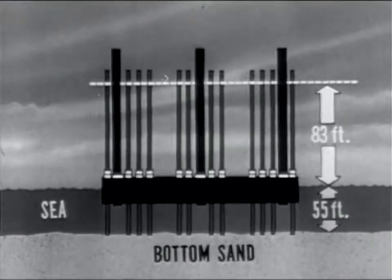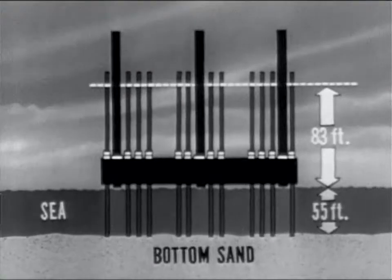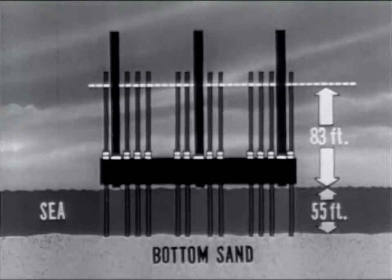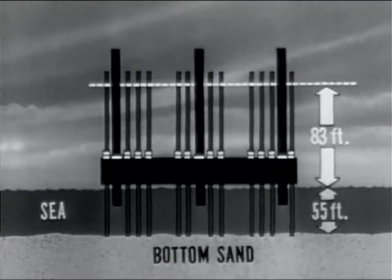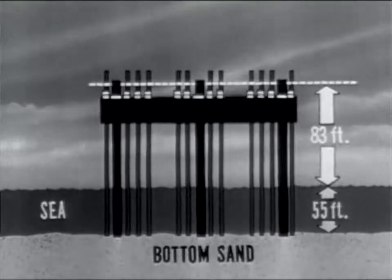The problem of raising the platform from the water to 83 feet in the air would be solved by use of air jacks. Mounted around the legs, the jacks would climb upward carrying the platform with them. Jacking is stopped after the platform breaks water and the permanent legs are lowered. Jacking action is then resumed.